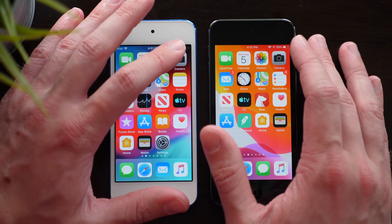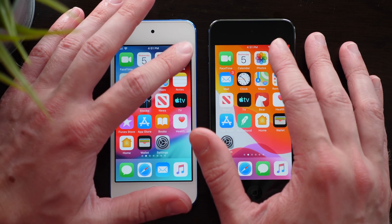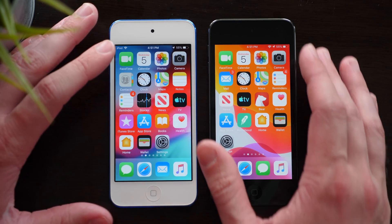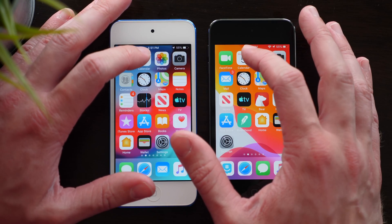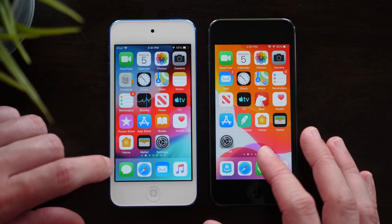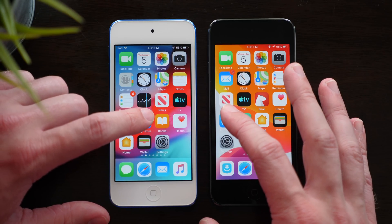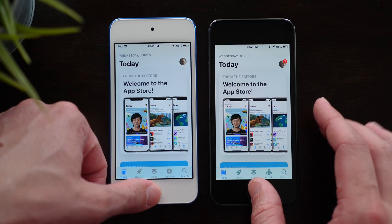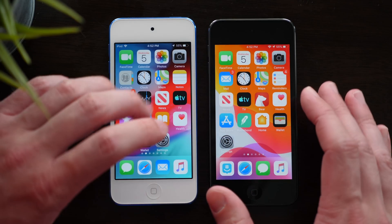First up, let's start off with some of Apple's stock apps. Camera — 3, 2, 1 — pretty much identical on both. Next up, Calendar — 3, 2, 1 — a little bit faster on iOS 12. Next up, the App Store — 3, 2, 1 — and again, slightly faster on iOS 12, but pretty much the same.